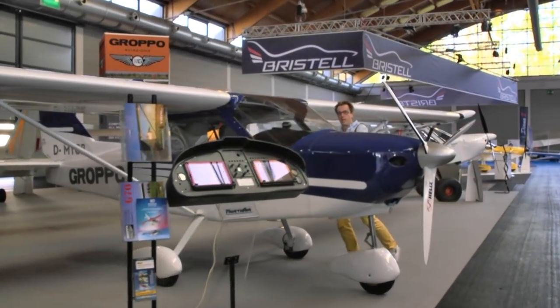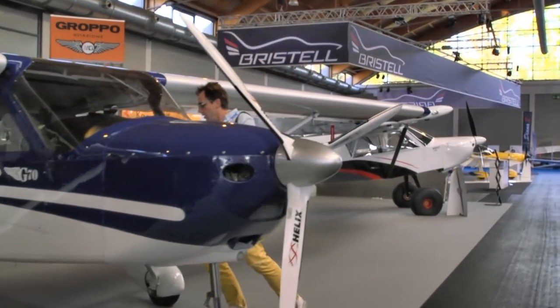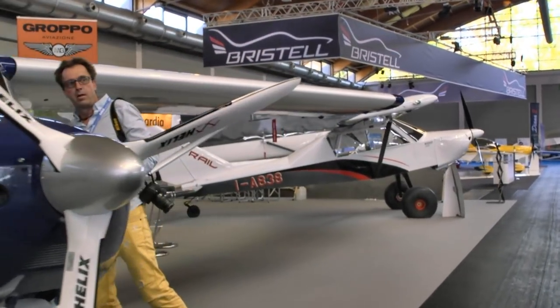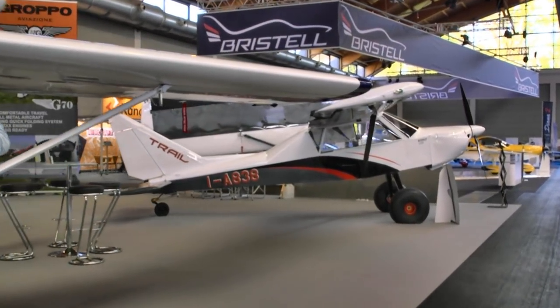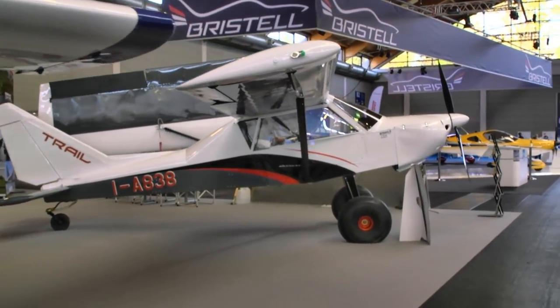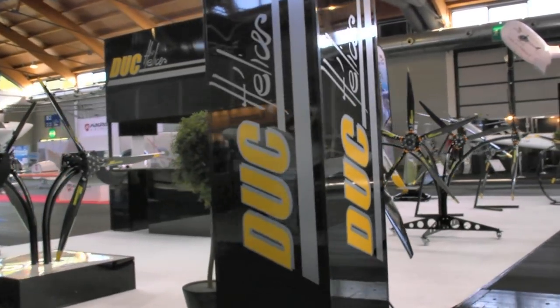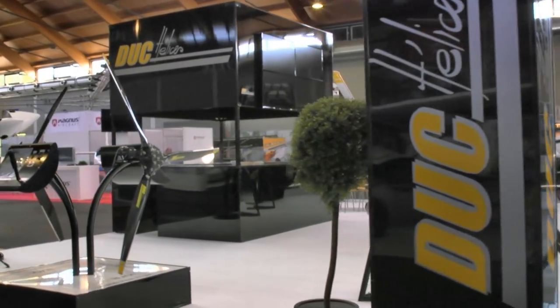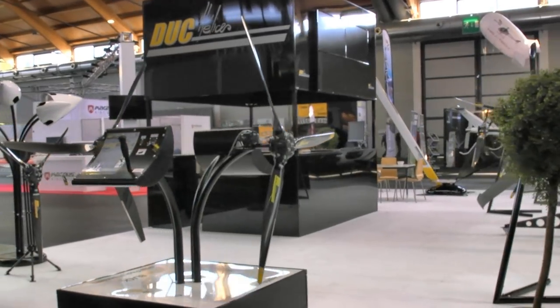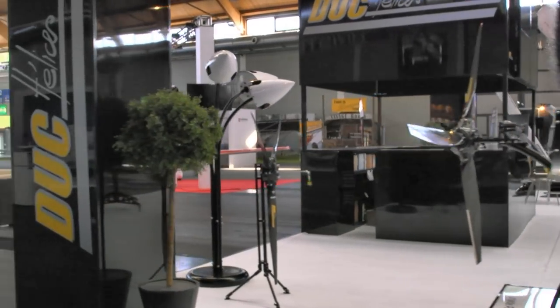Now we're at Groppo. We know this company as well — folding wing aircraft, tricycle gear, tail draggers. We've seen this in the United States. It's a modestly priced aircraft. Off to our right we see the Duc Hélices prop display. These folks have really come on strong in the United States in the last few years, having been a big brand in Europe for many years. A lot of folks really like their props.